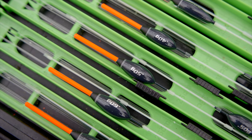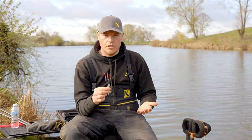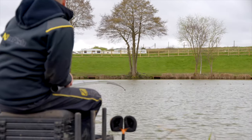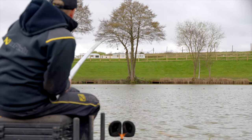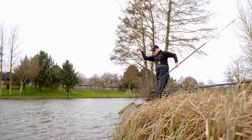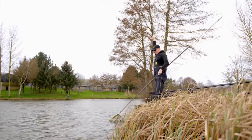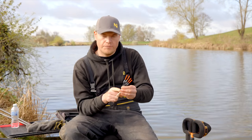Coming on to the body shape, it's a bodied float but a bit more slim. This is just going to offer a bit more stability rather than a sort of a canty style body. A lot of these carp fishing waters are windy, you get tow, you get waves, so sometimes these canty style bodies don't offer enough stability. Just having a bit of a body offers that stability and at the end of the day you're going to catch more fish because of it.